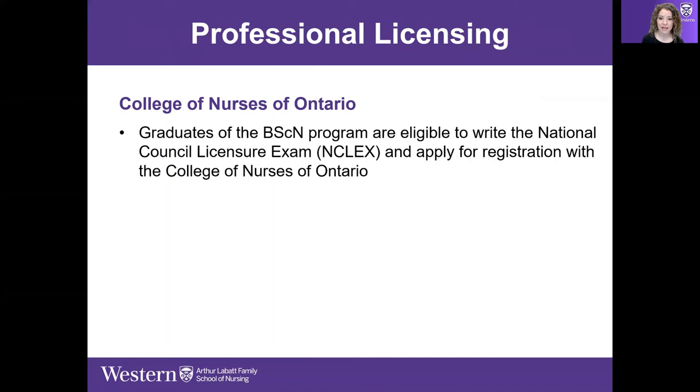Our students at Western have extremely high pass rates on the NCLEX exam. Once they've passed, they're able to apply for licensure with the College of Nurses of Ontario — our governing body in this province. Other provinces have their own colleges.